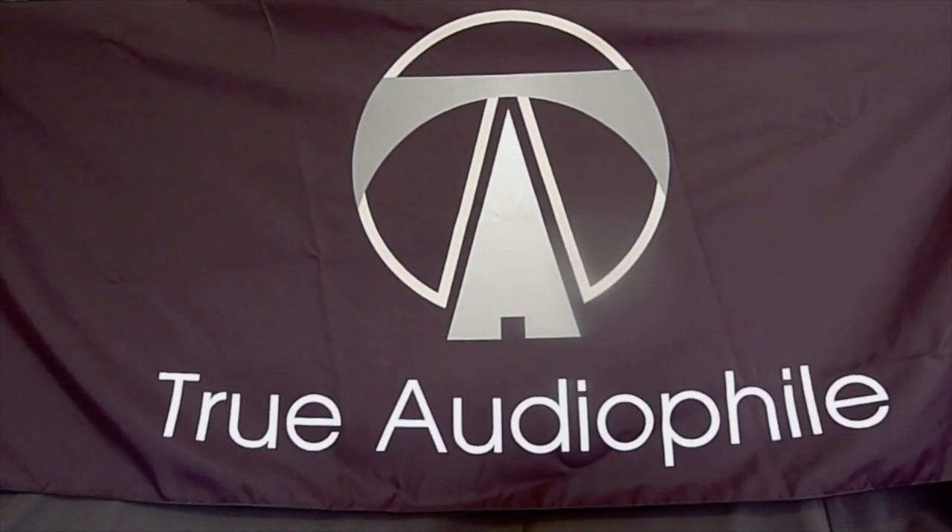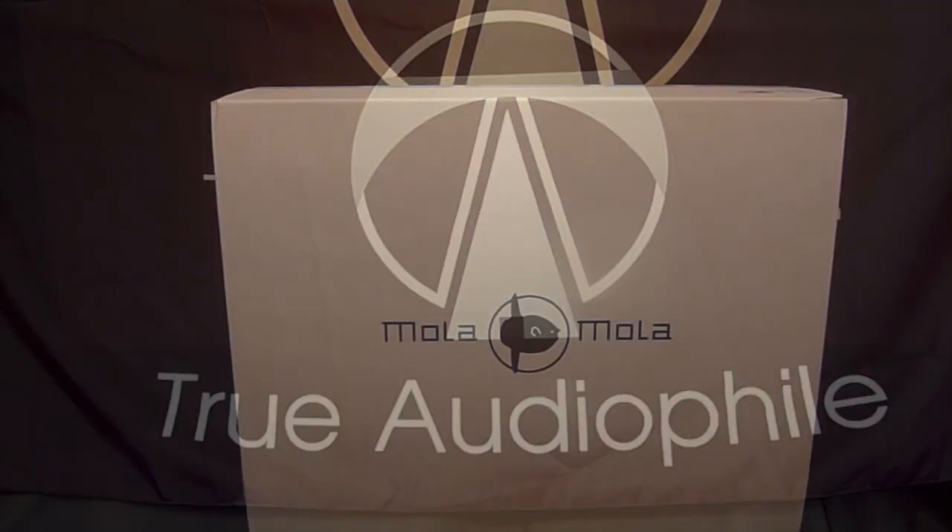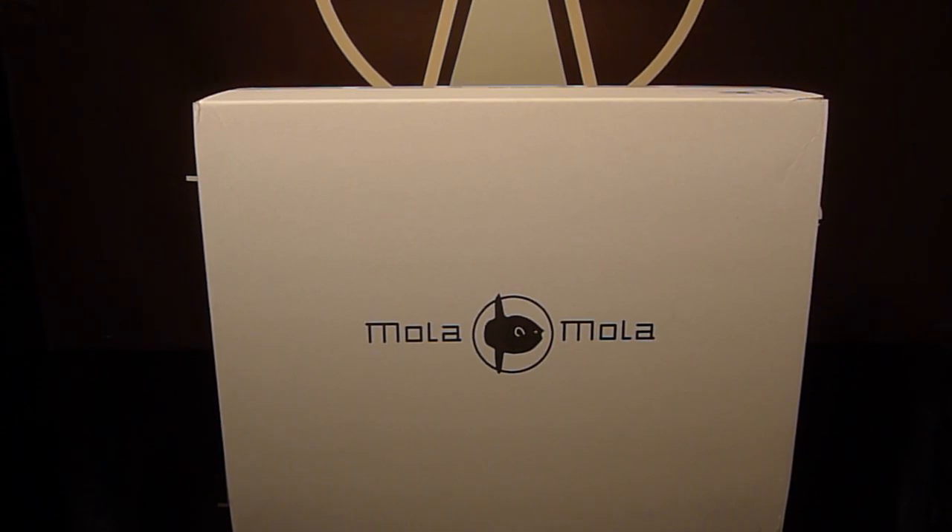This is a True Audio File video. Visit us at TrueAudioFile.com. Hey, welcome everyone to another True Audio File video.